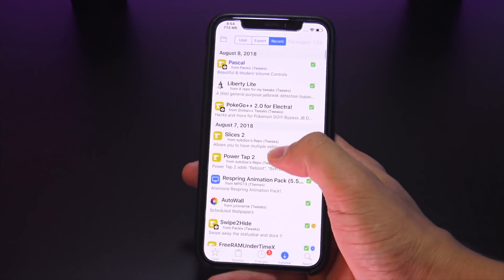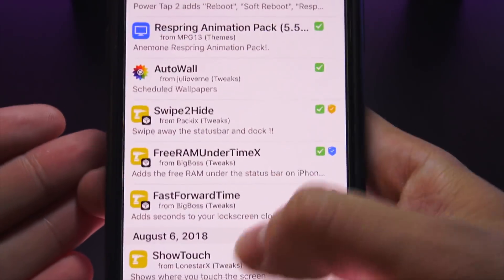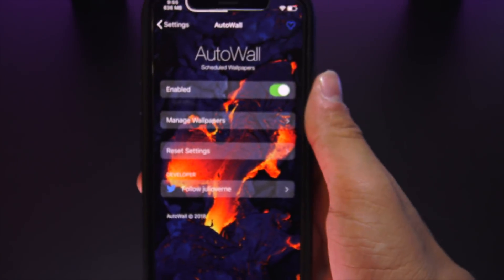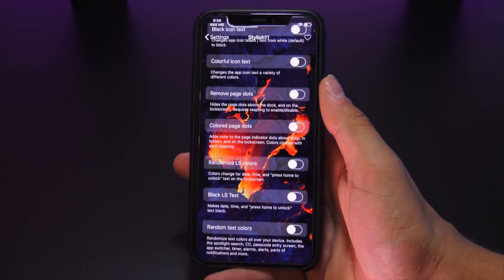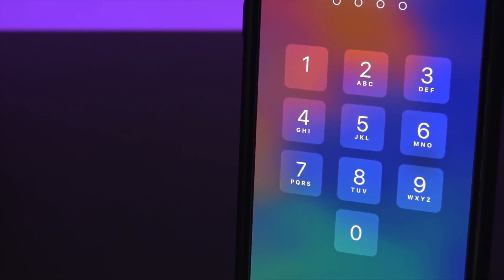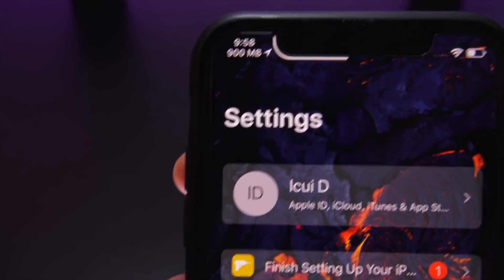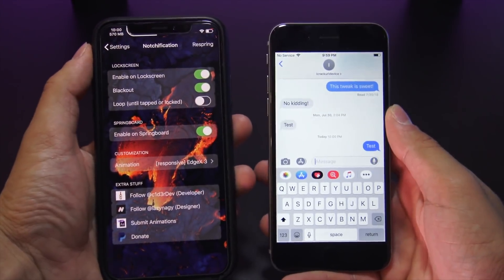A few other tweaks worth checking out: Compatimark labels compatible packages right next to the package name. Insidia and Colvert automatically cycle through wallpapers from an online album, while Ottawa lets you select ones from your camera roll. Stylish 11 lets you adjust a ton of system-wide elements such as dock height, remove icon names and badges, or make the whole UI round or square. SquareCode lets you change your passcode's corner radius to make them more square than circular. Free RAM Under Time places your iPhone's RAM usage underneath the time on the iPhone X.